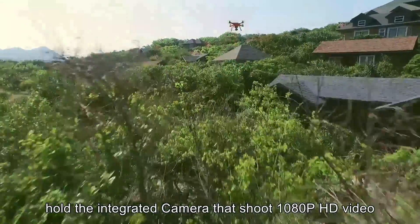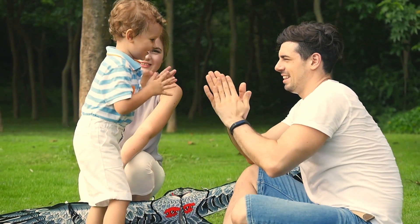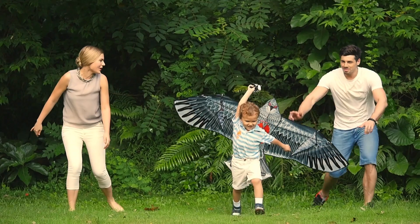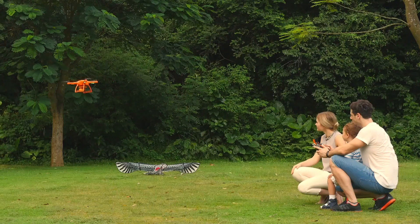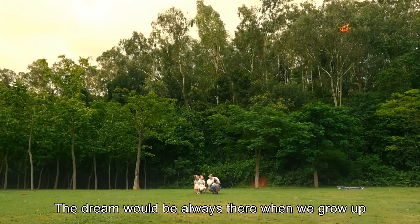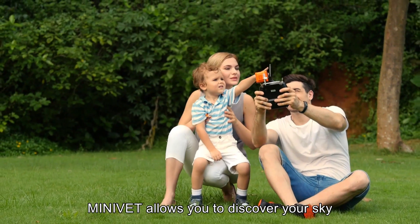That shoots 1080p HD video. We all have a dream of flying when we were a kid — the dream would always be there when we grow up. Minivet allows you to discover your sky.